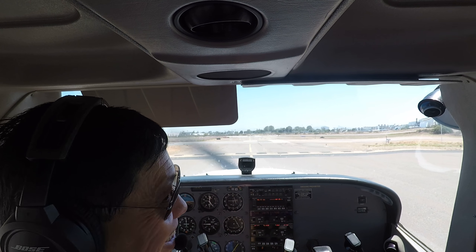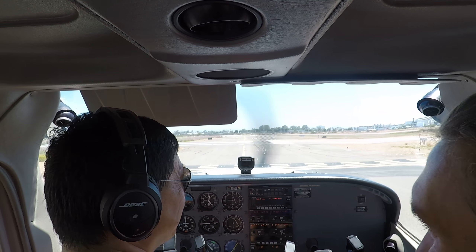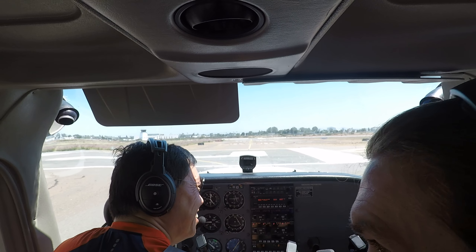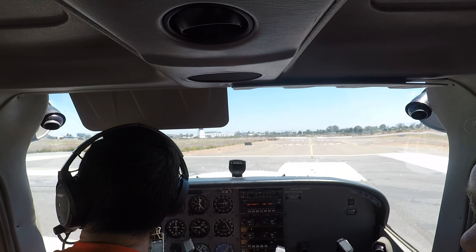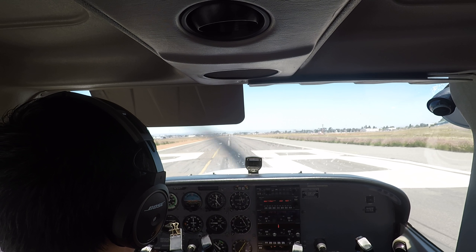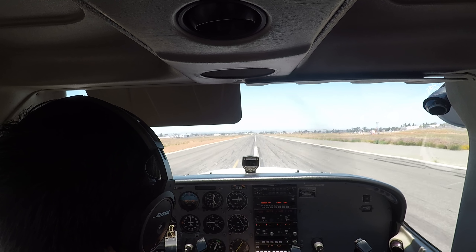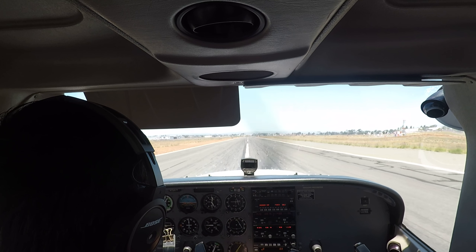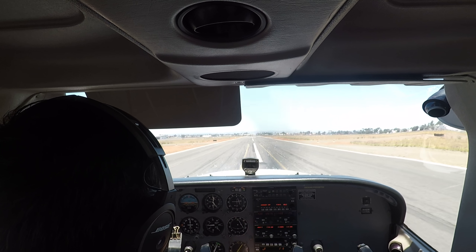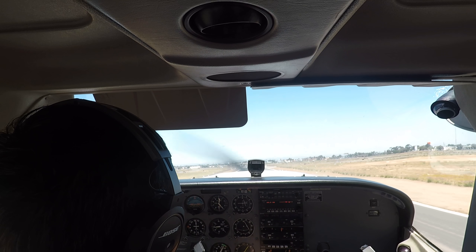I wonder if they're tired of hearing your voice yet — two hours a day for the last three weeks. They're going to miss me when I leave. It's a headwind — it's moving around. It'll be a direct crosswind when we land. RPM 2200, centerline, CHT in the green, airspeed alive, centerline, watch the wind. 55. Put that right rudder in there — right rudder, right rudder, right rudder.